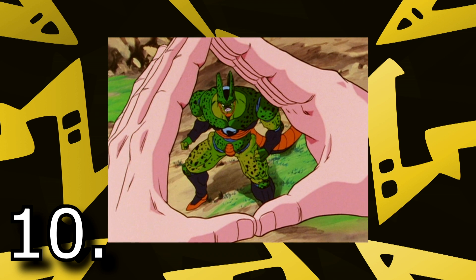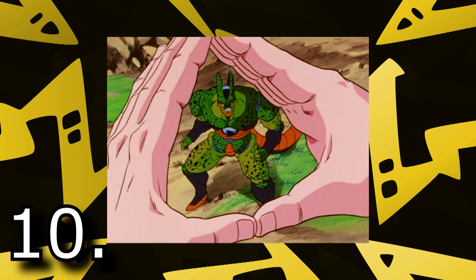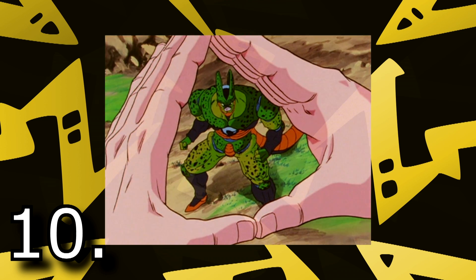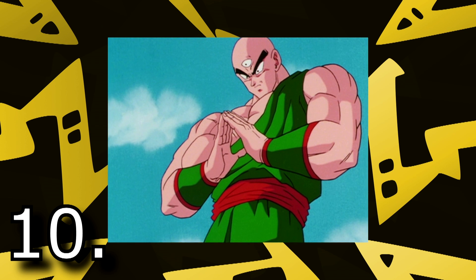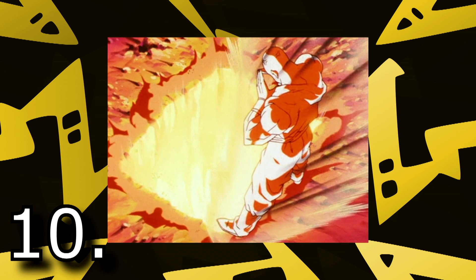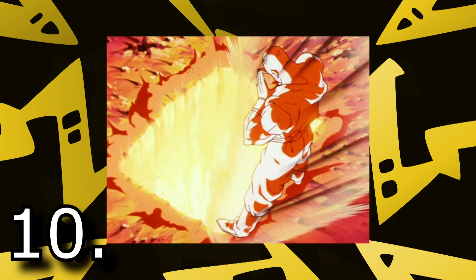Starting off this list we have Tien Shinhan's Tri Beam. Tien has used Tri Beam quite a few times in Dragon Ball and Z, but by far one of my favorite instances was when he used it against Semi-Perfect Cell. Cell insults Tien and calls him a no-count, and Tien is like, 'Nah bro, here's a gift from the no-count.' He then spams Tri Beam to buy time for Android 18 and 16 to escape. Tien's a badass and Tri Beam is one of my favorite moves. Give some respect to Tien.